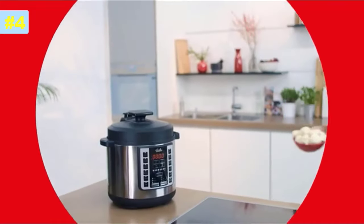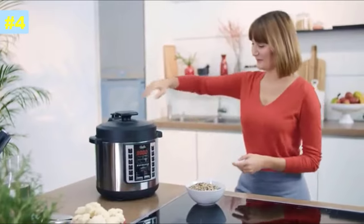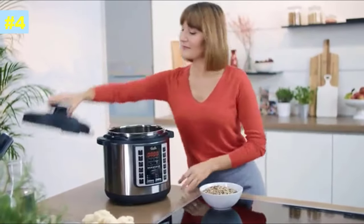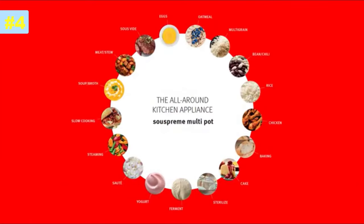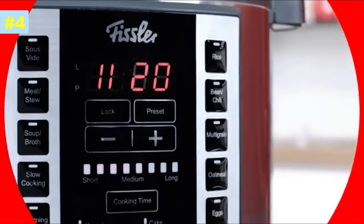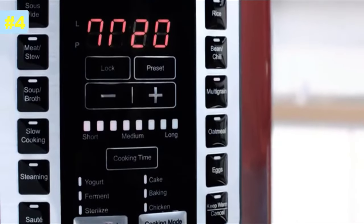Fast, slow, and perfect. The Fissler Supreme Multipot comes with an integrated sous-vide function for delicious meals cooked evenly and to perfection. With a total of 18 different cooking programs, it opens up a whole world of possibilities, including fast and slow cooking, baking, and fermenting.